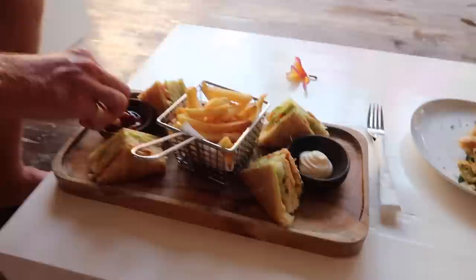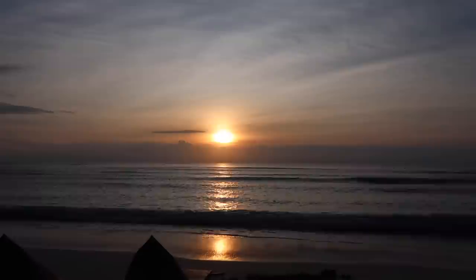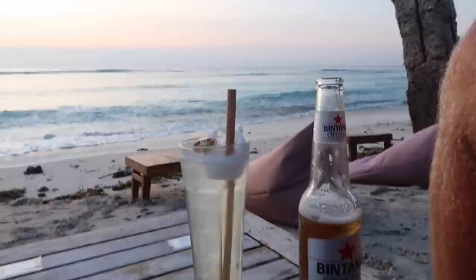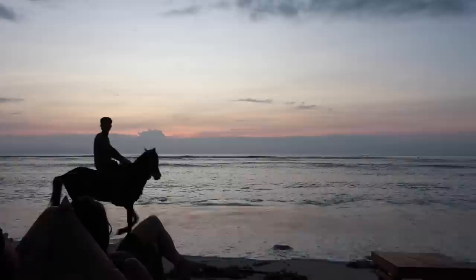We've come down to the beach to watch the sunset — it was actually about a five minute walk from the villa, which is great. It looks quite nice at the moment but I feel like the sun might go behind those clouds. We said we weren't going to drink but we've ended up with alcoholic drinks — Jack's got a Bintang Crystal and I've got a coconut mojito.